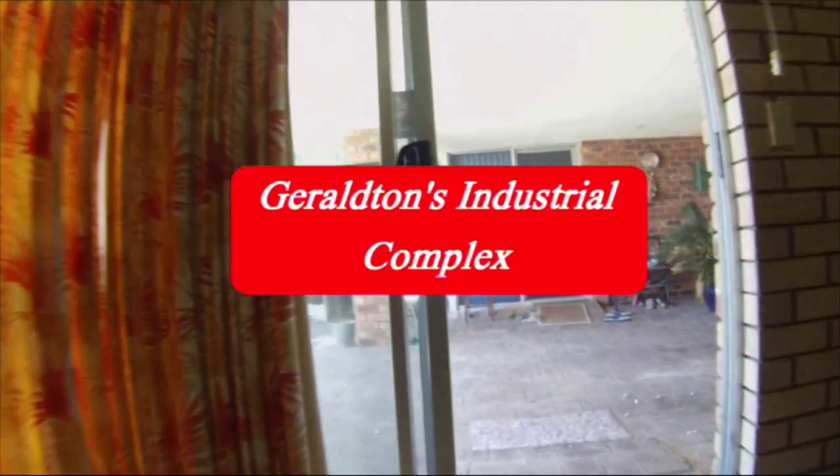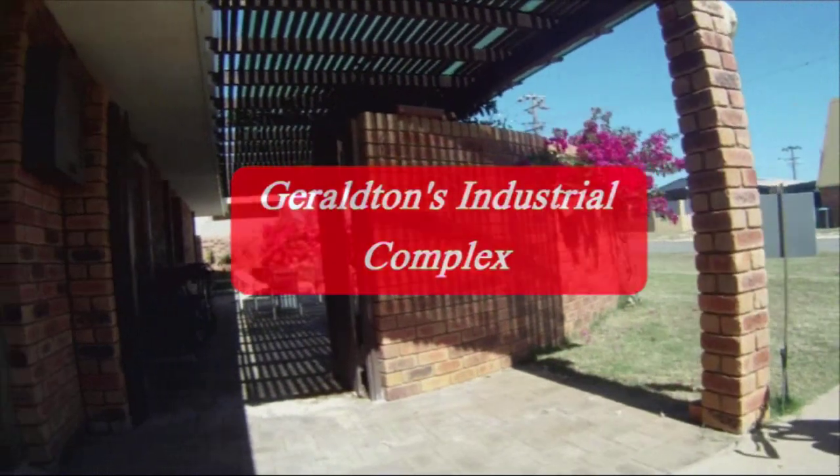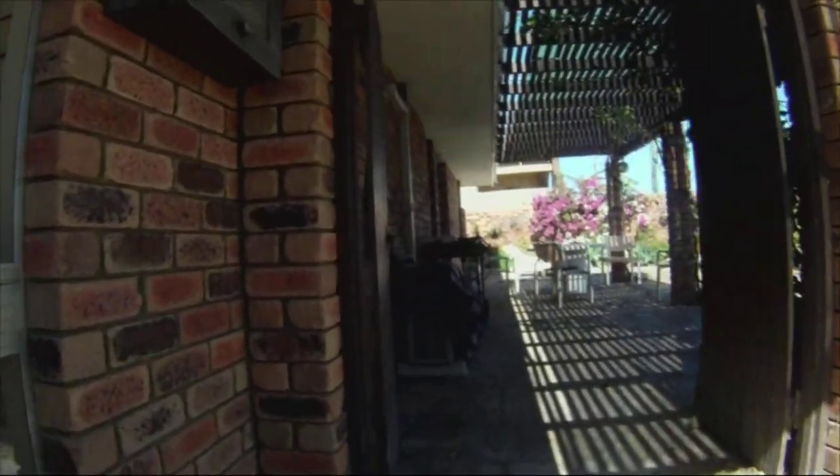Geraldton, a town of 38,000, is located 400 kilometres north of Perth, capital of Western Australia.